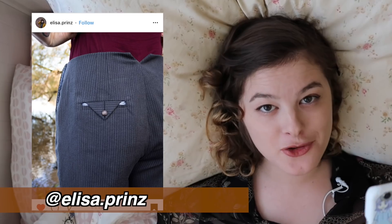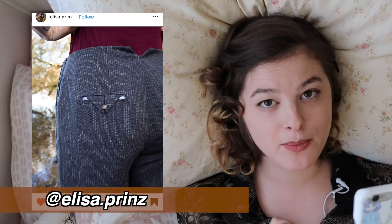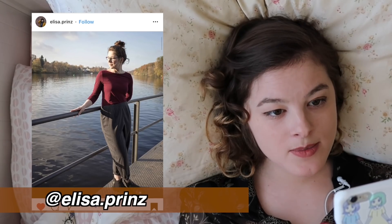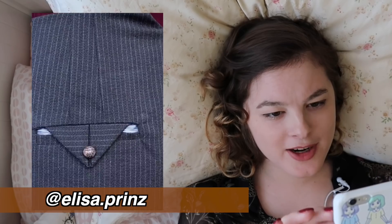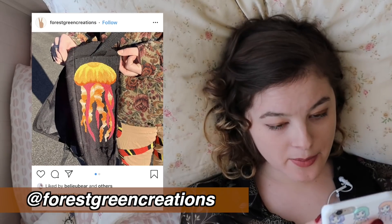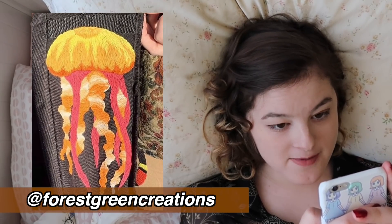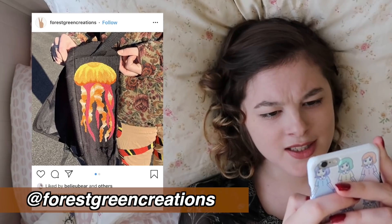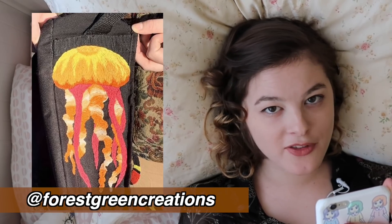These are really subtly nautical, but I wanted to share them nonetheless because I think they were executed perfectly. This pair of pants comes from Elisa Prince, using this really cool pinstripe fabric — and these pockets. Look at this embroidery work from Forest Green Creations. Wow, that must have taken a while. You don't really associate the colors red, orange, and yellow with jellyfish, but this works perfectly in this case.